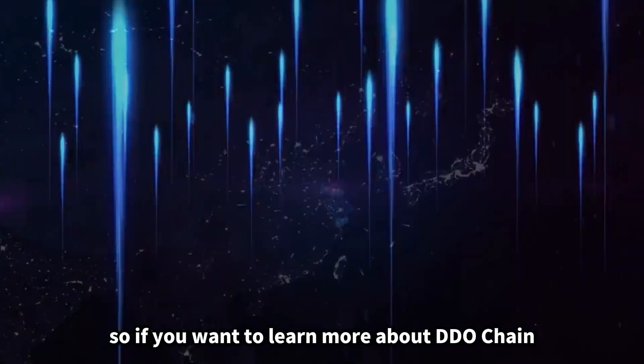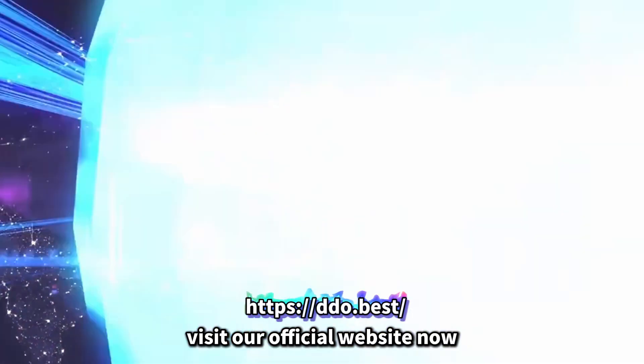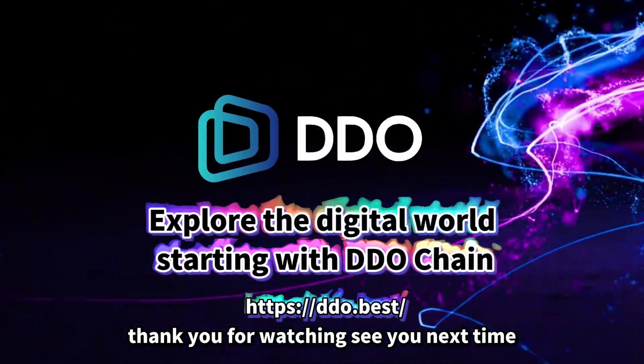So if you want to learn more about DDO chain, don't hesitate. Visit our official website now. Thank you for watching. See you next time.